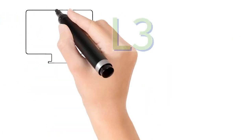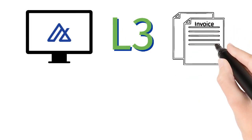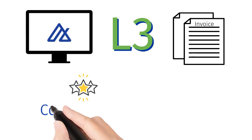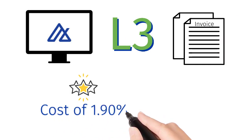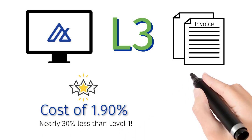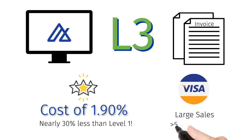By utilizing our level 3 software and passing the information that would typically be included on an invoice, the same card transaction is discounted to a cost of 1.9%, nearly 30% less than level 1. When a Visa transaction is at least $5,000, it qualifies for a greater discount to 1.45%.